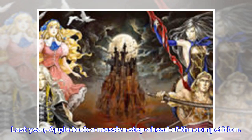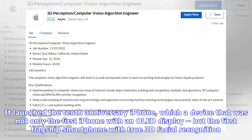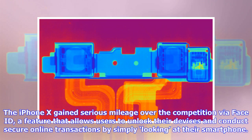Last year, Apple took a massive step ahead of the competition. It launched the 10th anniversary iPhone, a device that was not only the first iPhone with an OLED display, but the first flagship smartphone with true 3D facial recognition. The iPhone X gained serious mileage over the competition via Face ID, a feature that allows users to unlock their devices and conduct secure online transactions by simply looking at their smartphone.